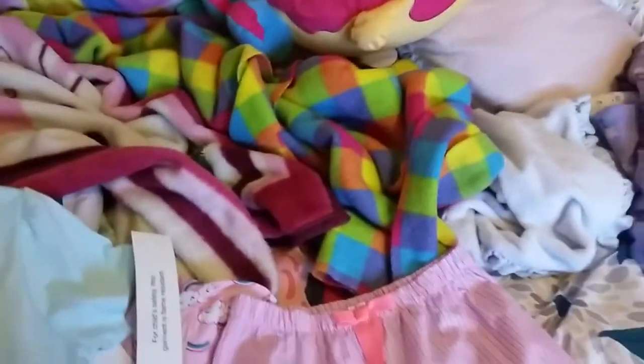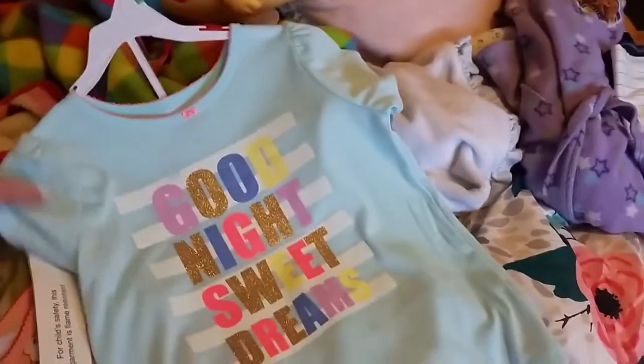Hey guys, so I went on a shopping spree clothing haul for the kids and I hit up Oshkosh, Carter's, Gymboree Outlet, and Gap Outlet.